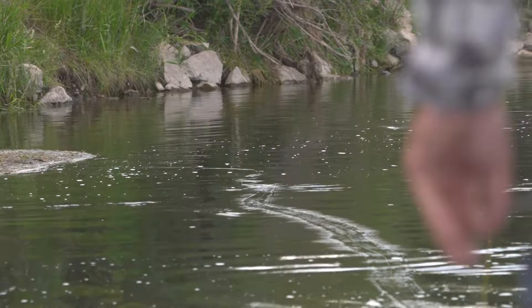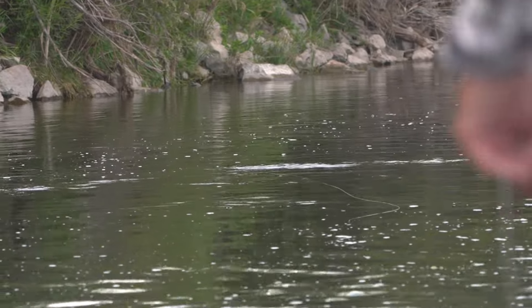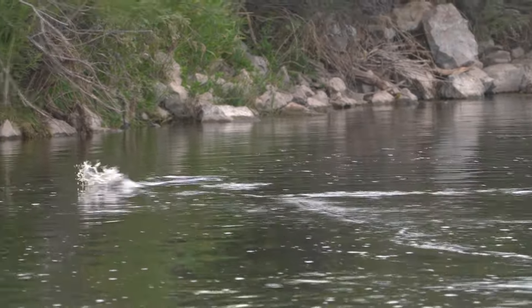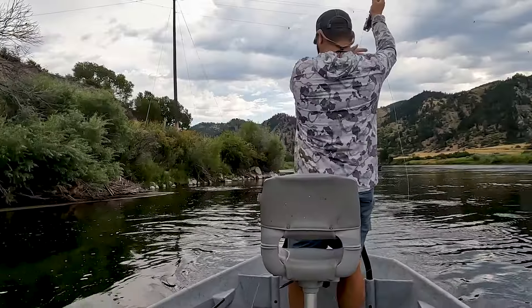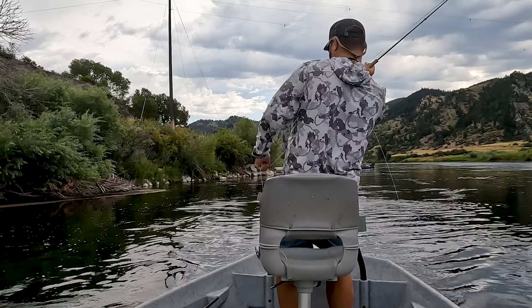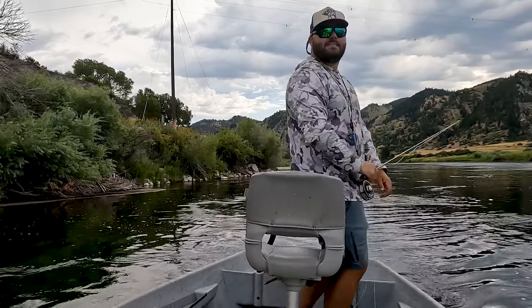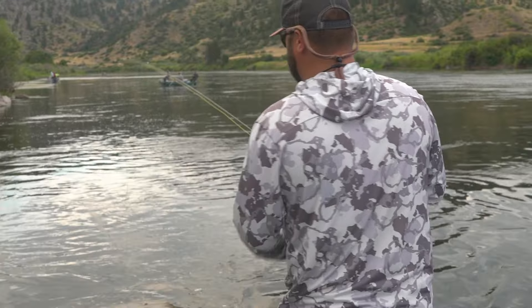Oh my — that's an amazing group. During the trico hatch you're usually fishing tiny flies: size 18, size 20, 22. These flies are all super common for this hatch. And there's just something so cool about watching a big fish come up and sip that tiny little bug.